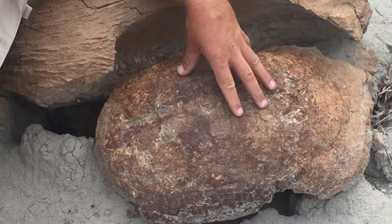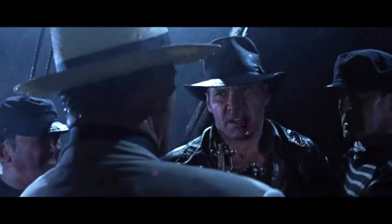I mean, you know, this belongs in a museum. That belongs in a museum! It's science.